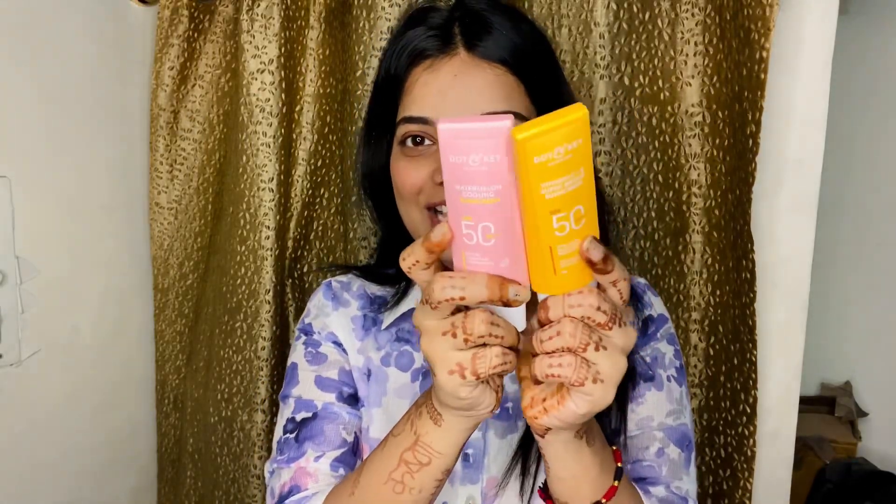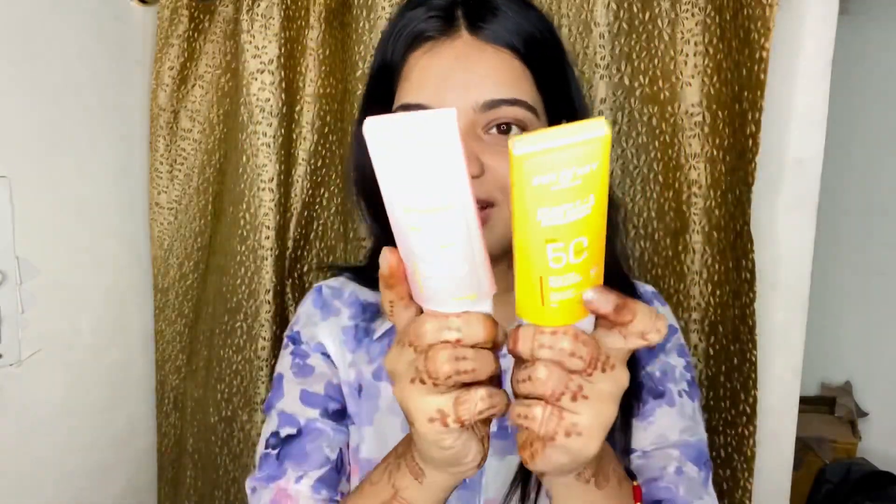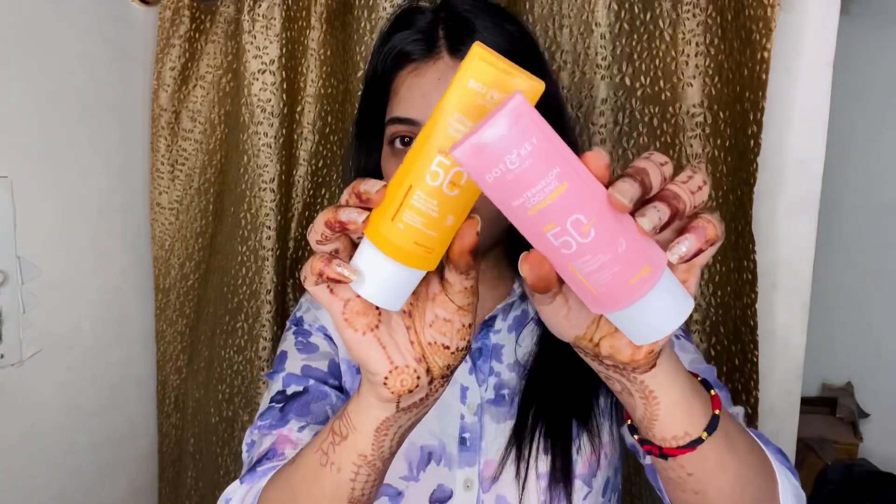If you have acne-prone skin like me — I have oily, acne-prone skin — then you need to be very choosy with SPF because you have to pick according to your skin type. For that, these SPFs are totally hands-on recommendations because they are super lightweight and suitable.